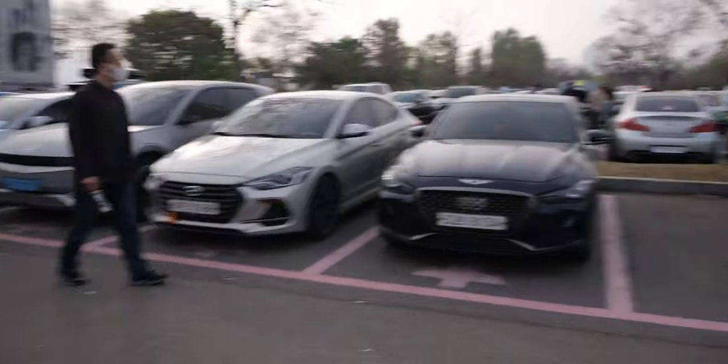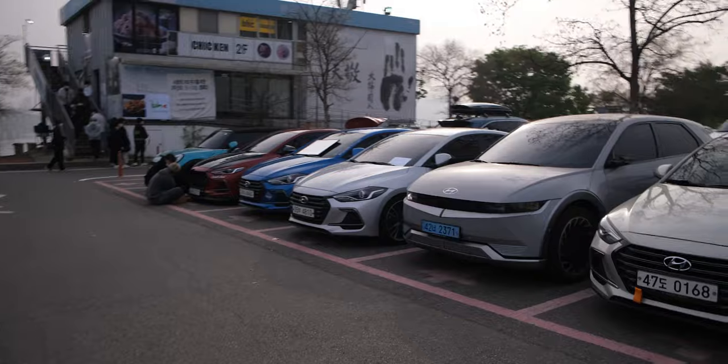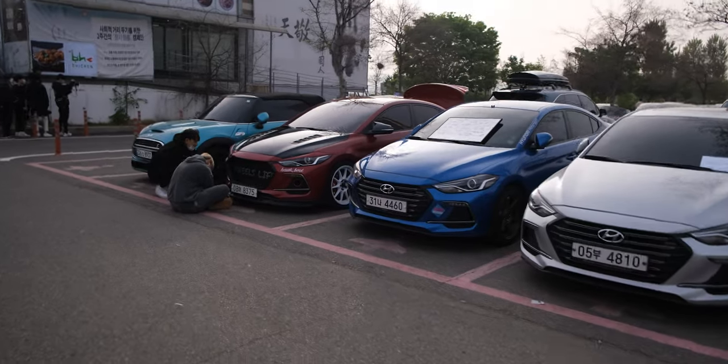This is the first KDM kind of spot. We have a G70, a couple of Elantras, and an Ionic 5. Those two Elantras look modified, so these are a little bit special.